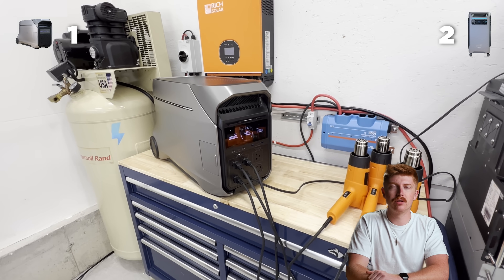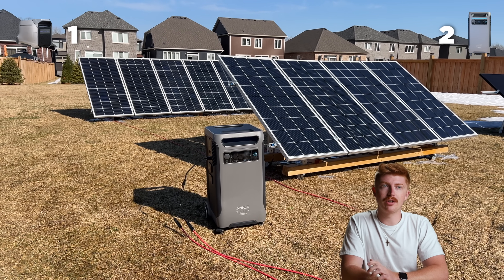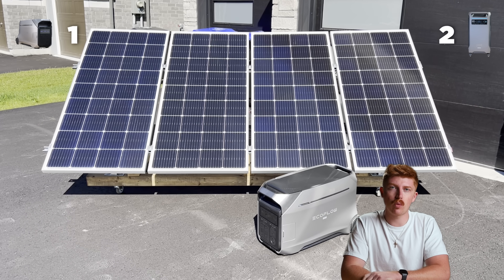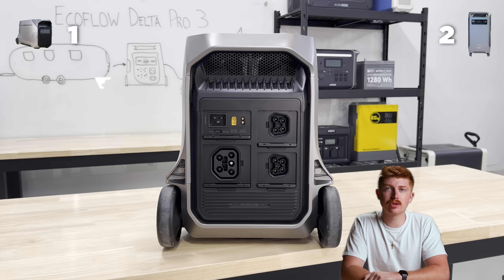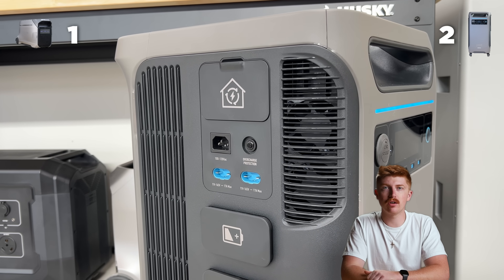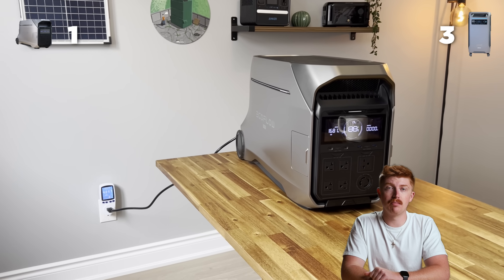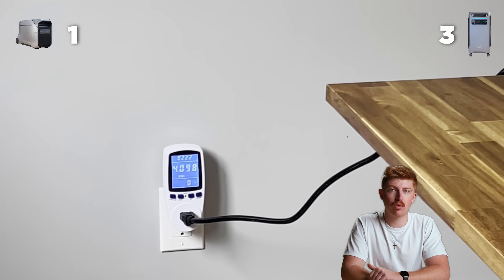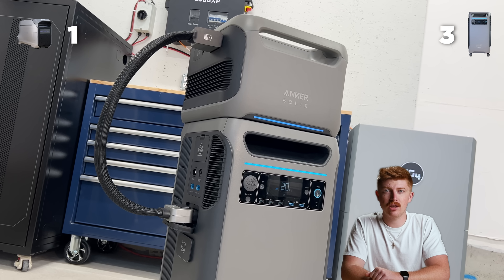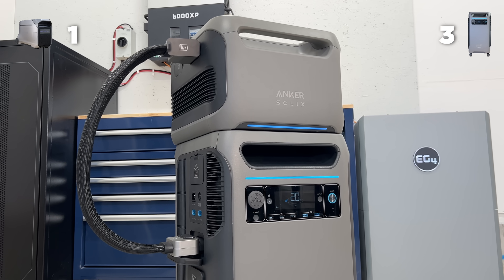When it comes to solar input, the F3800 Plus has a 3,200 watt solar input, while the Delta Pro 3 only has 2,600 watts. The Delta Pro 3 is also split between a high and a low, while the Anker just has two even inputs — so that's another point for Anker. In terms of wall input, both can charge at 1,800 watts and both accept 240 volt charging. The Anker is going to take the point though because it can charge up to 6,000 watts if you have expansion batteries attached.